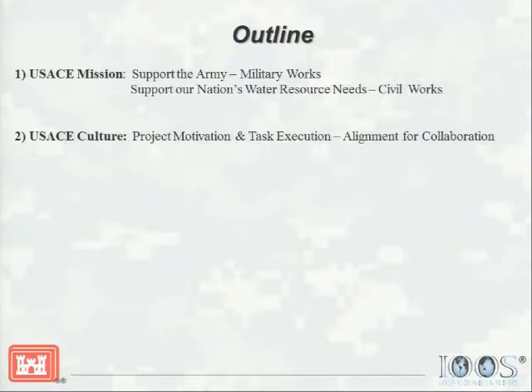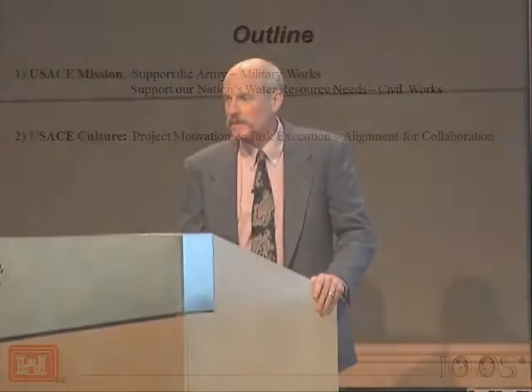Thank you, and thanks for inviting Dave Michelson and myself to present to you today about some of the infrastructure requirements we have to meet with the Corps of Engineers. The outline will be five elements to this talk. Two of the elements will be an introduction dealing with: first, what is the mission of the Corps of Engineers, the support of the nation's infrastructure requirements for civil works, and then our culture and how we can align for collaboration.